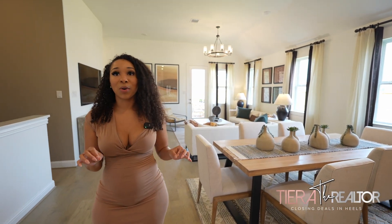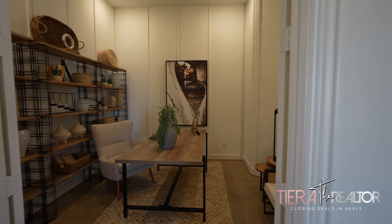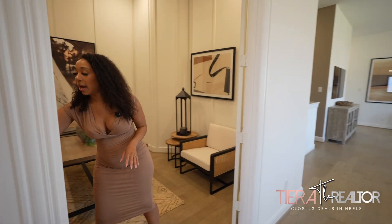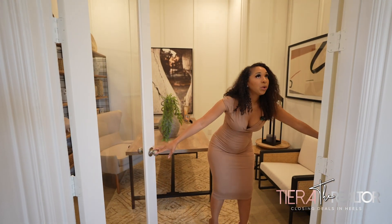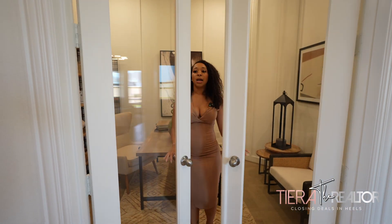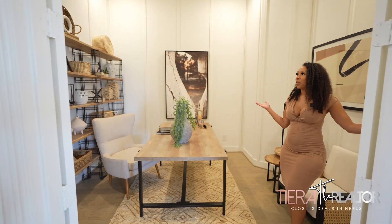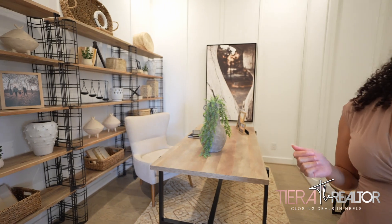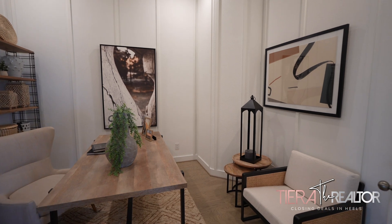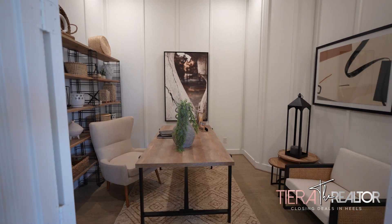Before we move too far along, I do want to step back because this home has a beautiful office right across the kitchen area, and this office definitely has the French doors. If you come inside, you'll see how spacious this office really is. Again, it has the 11-foot ceilings in here. I love when they stage it — they do such a good job with staging homes. 10 out of 10, they did a great job.